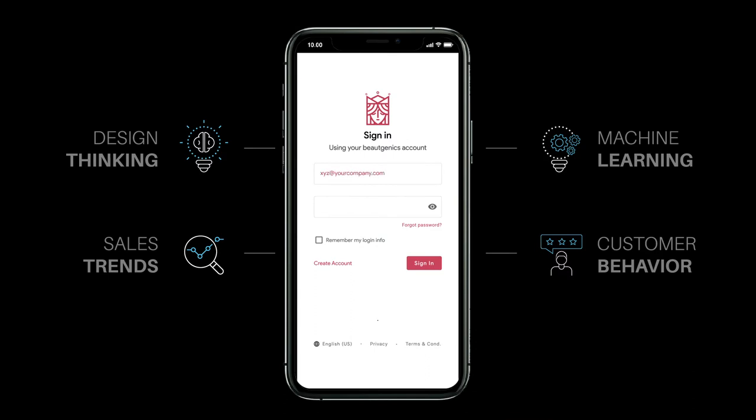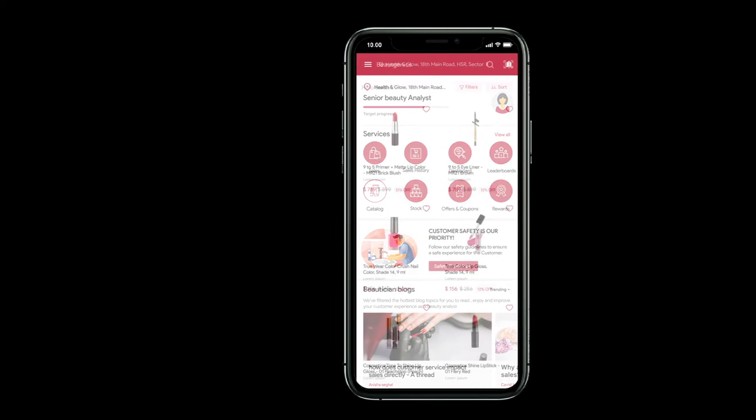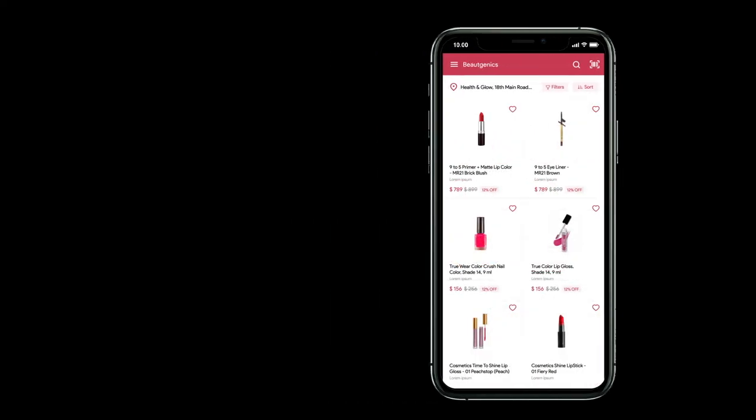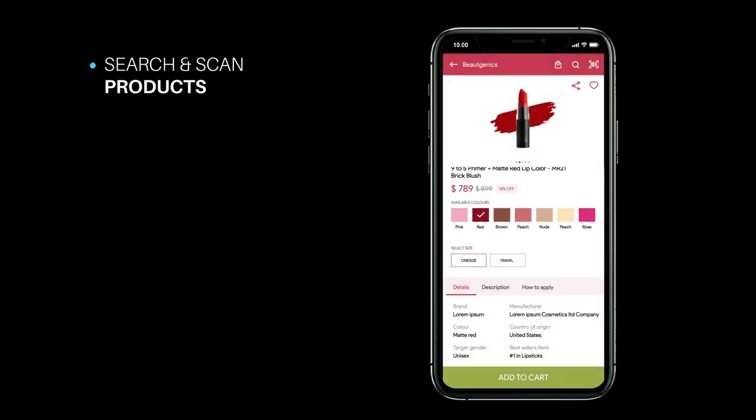The application provided a seamless user experience to the beauty advisors while simplifying their sales process. They could easily search for products or scan a product barcode to get all its information and add it to the cart.